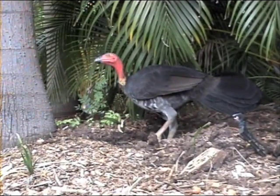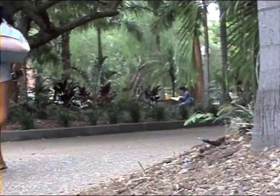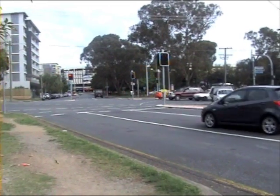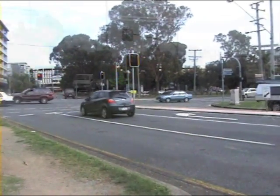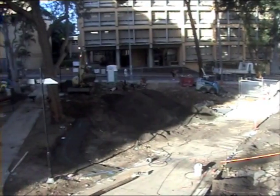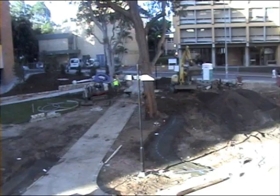Despite this, they have nevertheless been affected by human activity in Southeast Queensland. One of the main problems facing brush turkeys is urbanization. As the human population of Southeast Queensland grows, more land will be required for housing and commerce, causing significant and ongoing alterations to the natural landscape of Australia, affecting biodiversity and the efficiency of the ecosystem.